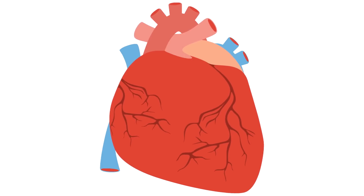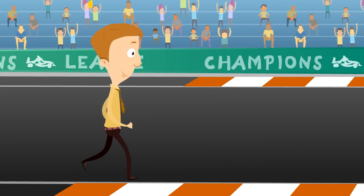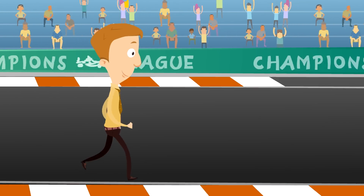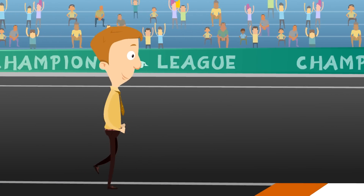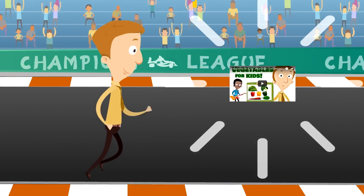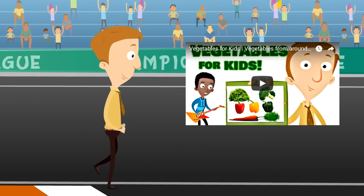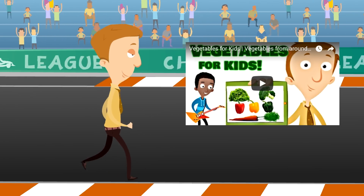The heart is an amazing organ that pumps blood through your body so you can stay strong and healthy. Exercise helps keep your heart healthy, and so does choosing the right foods to eat. We made a video all about vegetables, and vegetables are amazing for your heart.